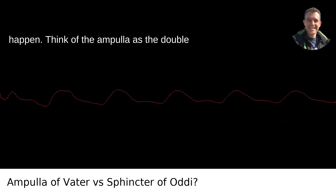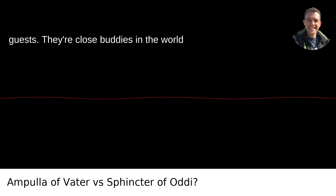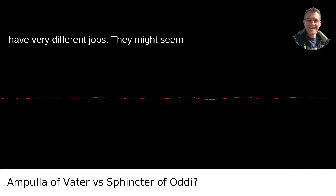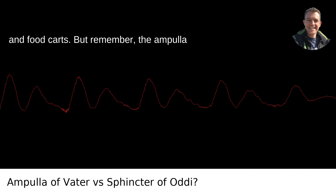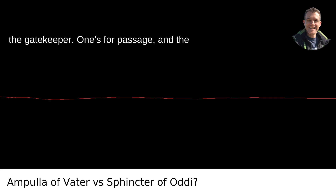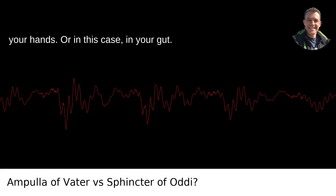Think of the ampulla as the double doors leading to your exclusive penthouse, while the sphincter of Oddi would be the high-tech security door that scans the guests. They're close buddies in the world of gastrointestinal real estate, but they have very different jobs. They might seem to occupy the same anatomical space — akin to how Portland, Oregon gets its fair share of overlapping bike lanes and food carts. But remember, the ampulla is the common space and the sphincter is the gatekeeper. One's for passage and the other's for permission. They've got to work together harmoniously, or else you'll have a bit of a domestic disturbance on your hands — or in this case, in your gut.